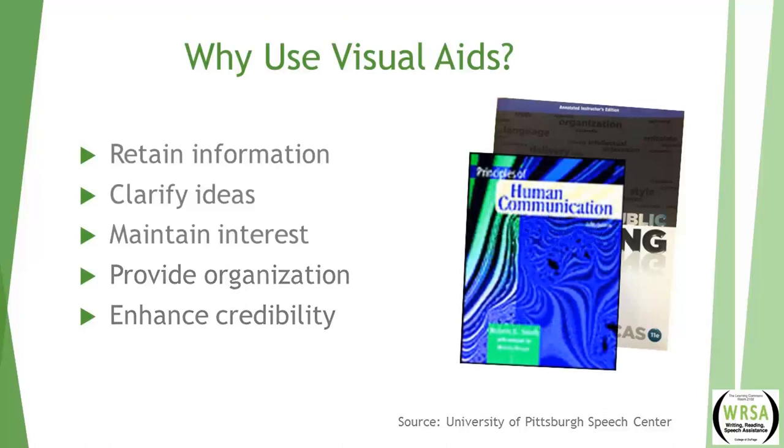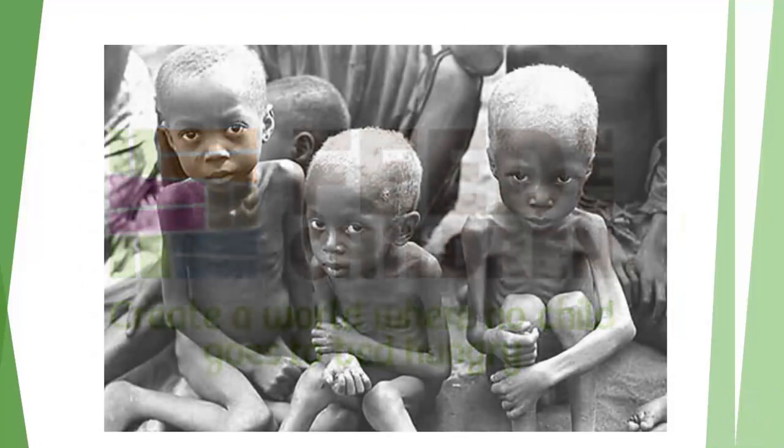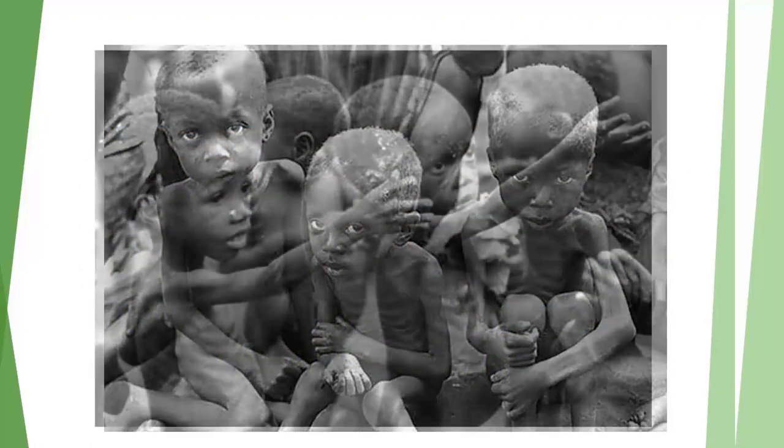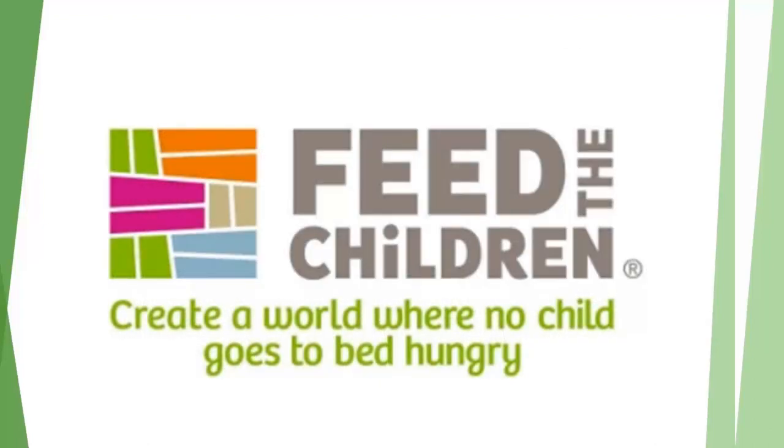In the book Principles of Human Communication, we learn about two more reasons. Visual aids can improve the speaker's persuasion — the whole picture-is-worth-a-thousand-words concept can increase your pathos. Think of infomercials like Feed the Children, where they show children who are obviously hungry, sad, with distended bellies. That is going to make you want to send money because you feel pathos — you feel something for them.